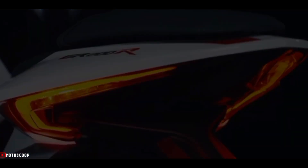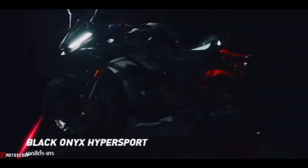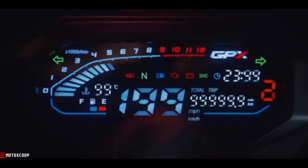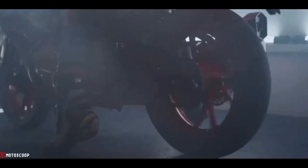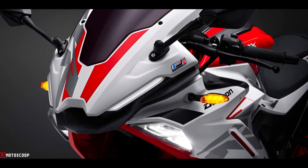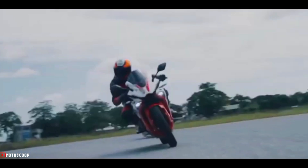Introducing the latest generation GPX Demon GR200R, with an upgrade of engine performance from two valves to four valves to meet the needs of every lifestyle. This will make riding as fun and smooth as you like in every journey. The GPX Demon GR200R mileage is expected to be around 35 to 40 kilometers per liter.